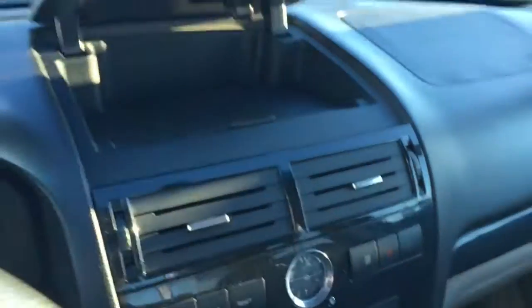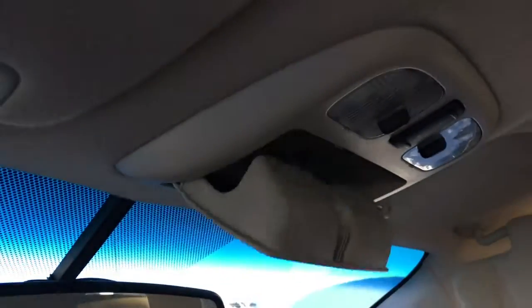You've got some additional storage space on top of the dashboard. Your owner's manual can be found in the glove box. And looking up top is some storage space for your sunglasses along with your sunroof controls.